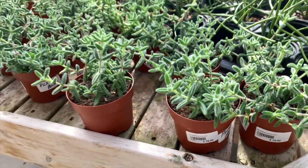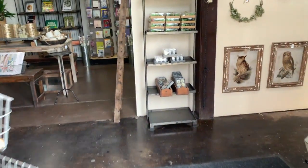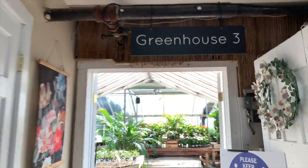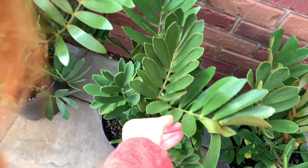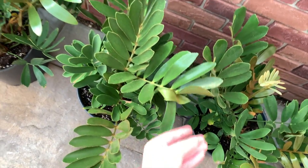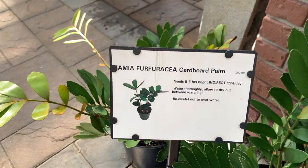Leaving Greenhouse 2, we're going back through the gift section to Greenhouse 3. Greenhouse 3 has a bunch of big plants. Here is a cardboard palm — they feel like cardboard. Cardboard palm, yes, my first guess was right.